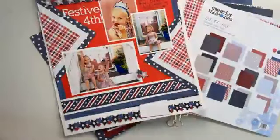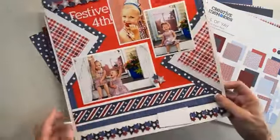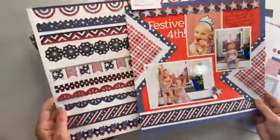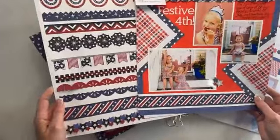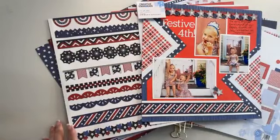So this is all launching on Monday. Tell me what you're excited about. Tell me what your customers are excited about, and make sure to stock up on all the gorgeous new papers, stickers, and lasers. Have a great weekend, everyone. Thanks.